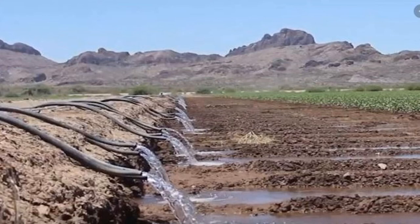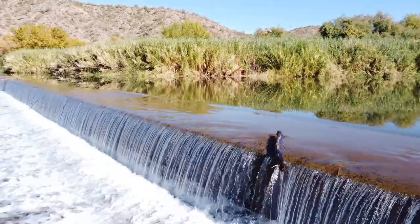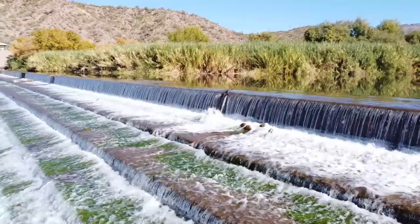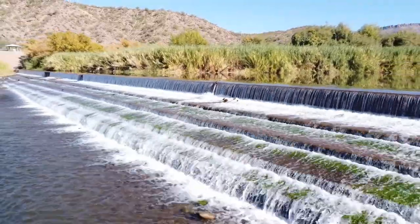These irrigation practices worked here and there, but the biggest setbacks were not being able to sustain control over the water. There would be times where there would be massive flooding, and times where water would barely trickle through the canals. Getting your hands on good old H2O was like trying to get your hands on a PS5 — some were able to get it, and others got the shaft.